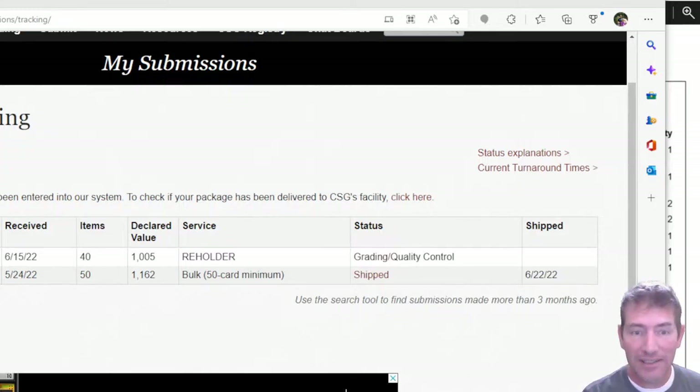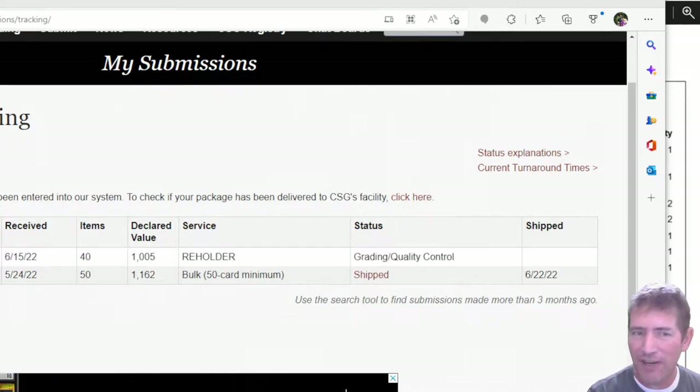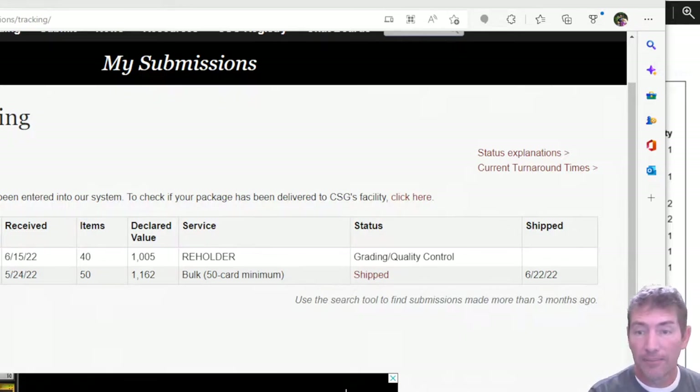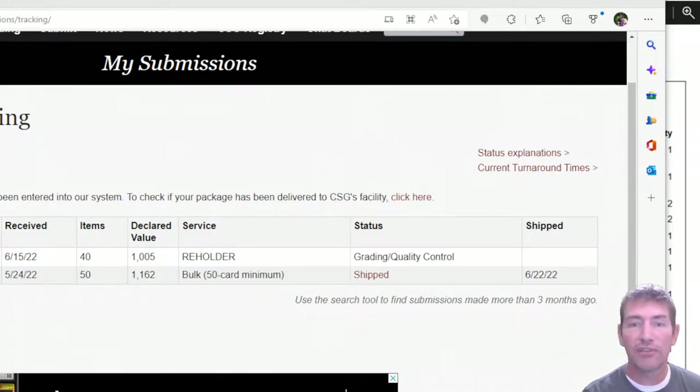Real quick, this is when I shipped it out. They received it on 5/24. I shipped it out on a Saturday, probably 5/22 or 5/21, something like that, and they received it a few days after. They shipped it back 6/22, so you're looking at receive to shipped. I also got a reholder there from 6/15 — I'll do a video for that once it gets back.